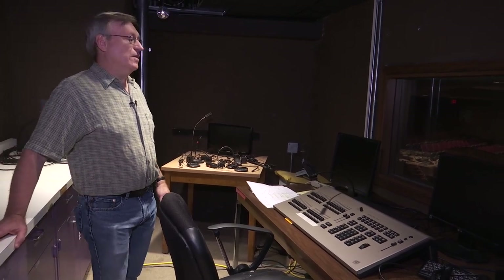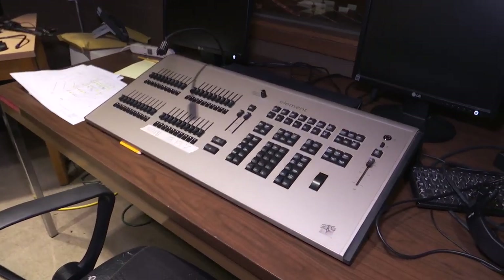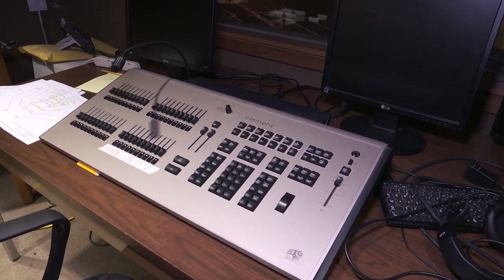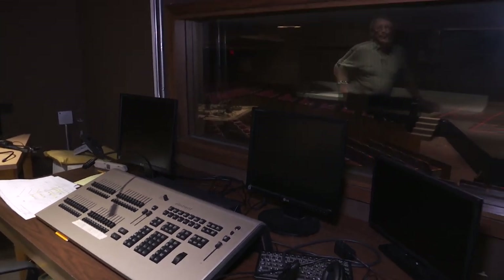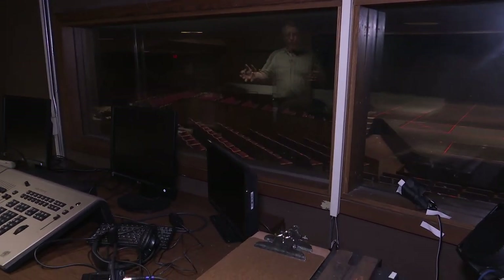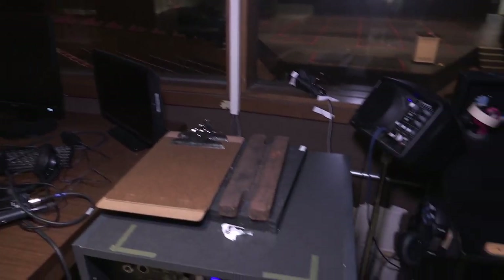This is the light booth for the main house. In terms of technology, the department gets around twenty thousand dollars a semester to spend on new technology. We have the Element lighting console and also an Ion console — lighting students love it because not only is it digital but it's also touchscreen. To the right is the stage management location.